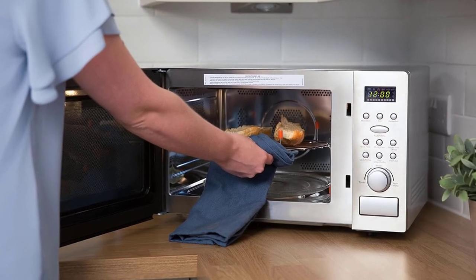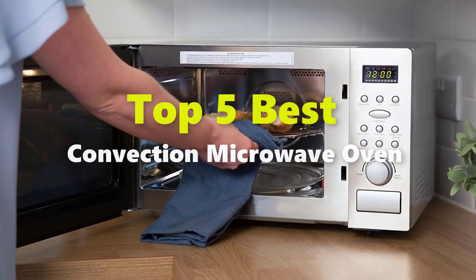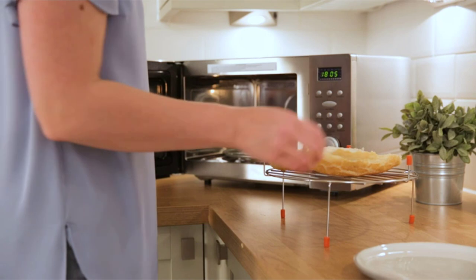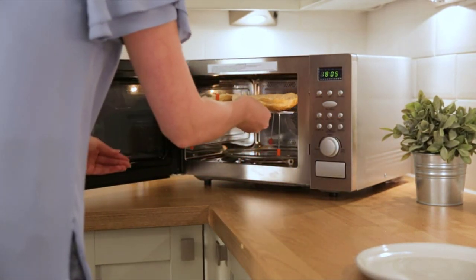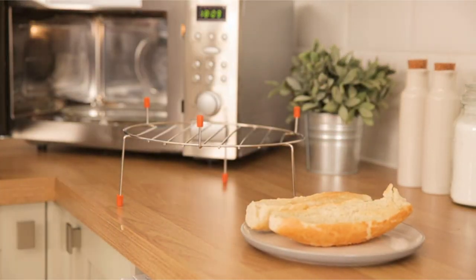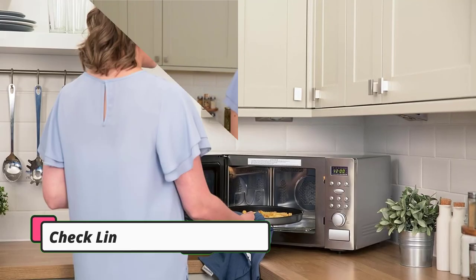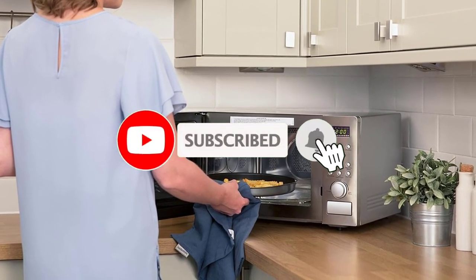In this video I am going to give you an impartial review, covering the 5 best convection microwave ovens in 2024 on the market. Through extensive research and testing, I've put together a list of options that will meet the needs of different types of buyers, whether it's price, performance, or particular use. If you want more information and updated pricing, be sure to check the links in the description below.